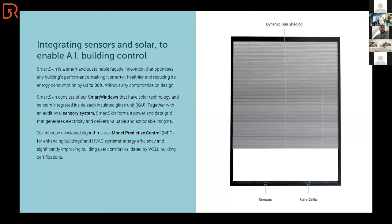What is Smart Skin exactly? It integrates sensors and solar into windows to enable artificial intelligent building control. We then use that AI building control to reduce the energy consumption of a total building by up to 30 percent. It's possible to use data gathered in a smart and efficient way to reduce the energy footprint of a building by 30 percent.